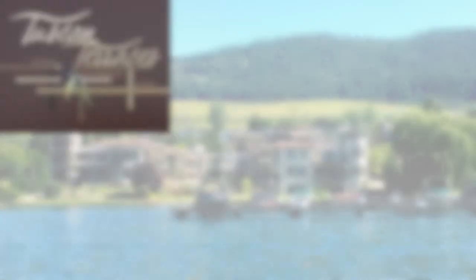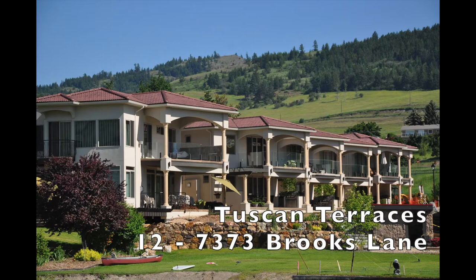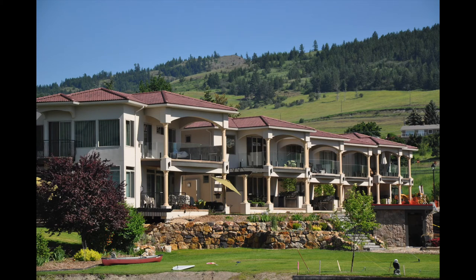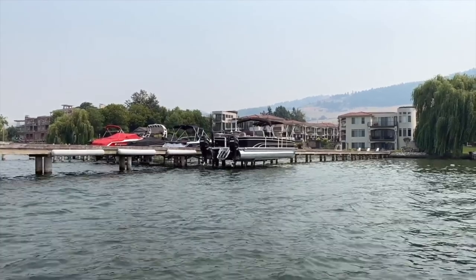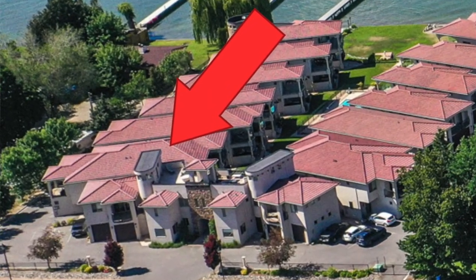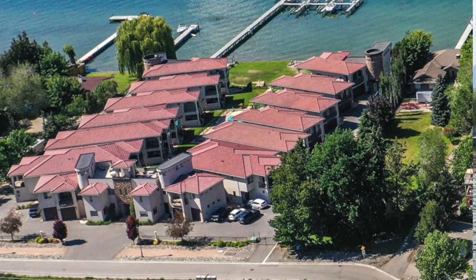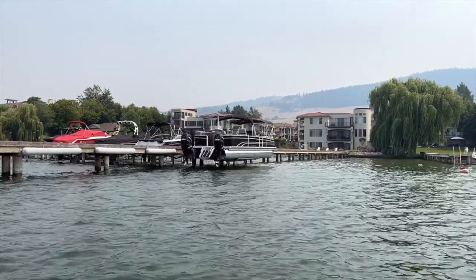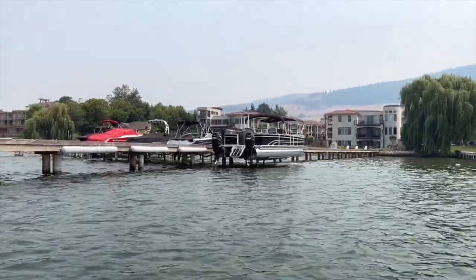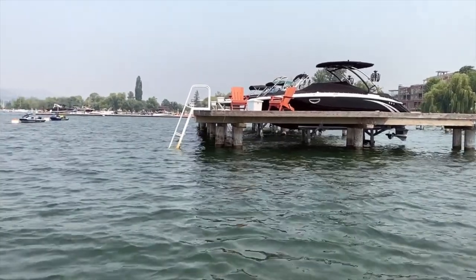Number 12 is currently for sale in Tuscan Terraces, which is this development here, at $1.189 million. Four bedrooms, three and a half bathrooms. It's a half duplex kind of in the back with a one-car garage. There's a swimming pool here, a private marina with your dedicated boat slip, a sandy beach, and a little lakeshore social area. That is number 12, 7373 Brooks Lane.